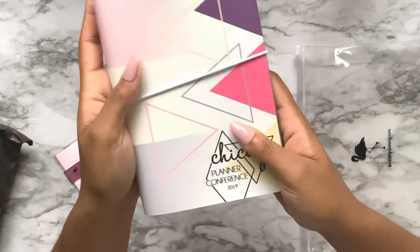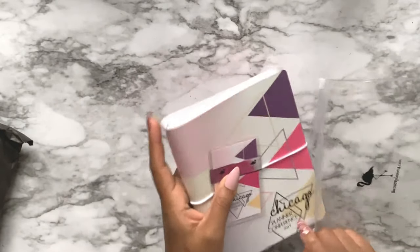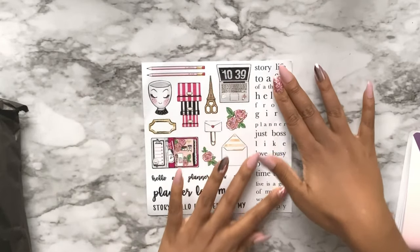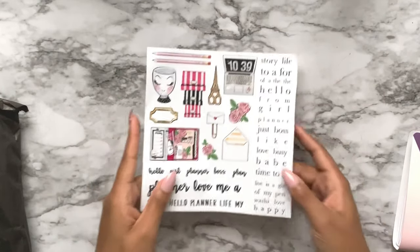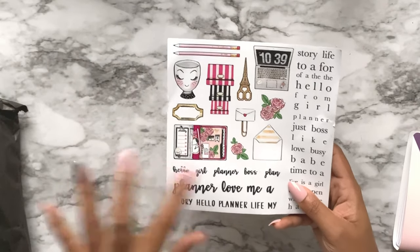That's pretty much it for the 1407 B6 with the Chicago Planner Conference theme. She also gave us a bunch of stickers we were supposed to use to decorate our planners, plus some word stickers and Parisian themed planner stuff.